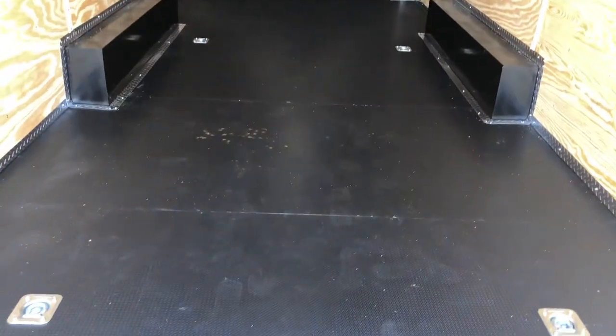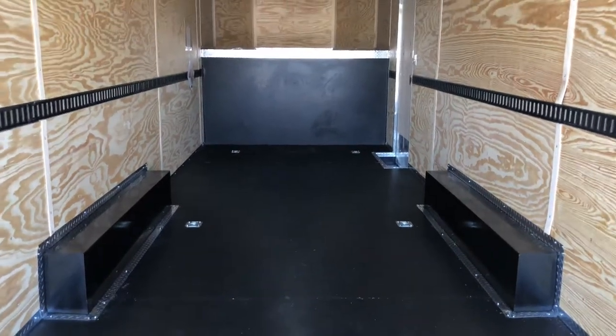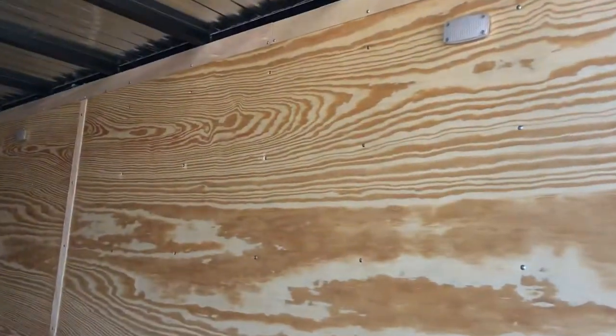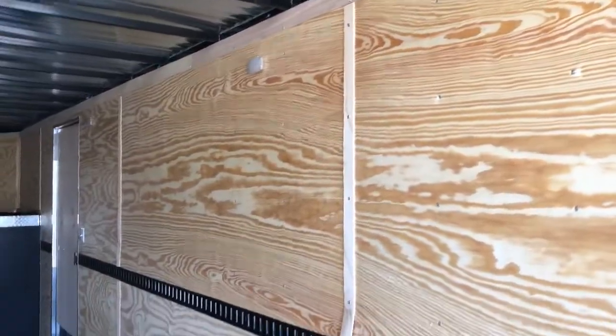This one's in a 7 foot 6 inch interior height. You guys can see you've got six total D-rings, and we also have e-track in the walls which you guys can see right here. A couple of LED puck lights — it looks like there's three of them. These also have toggle switches on them so you guys can turn those on and off individually.